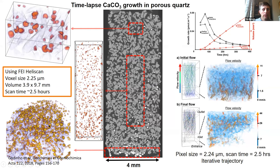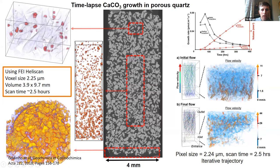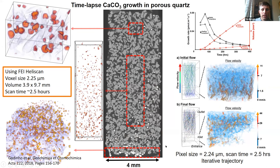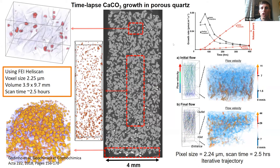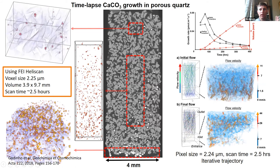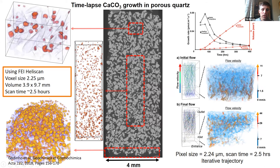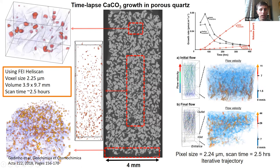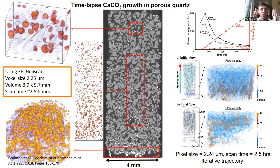Another example is time-lapse data. This is work Jose Godineo did in the facility — he looked at flowing two different solutions into sandstone, and when they meet they precipitate out crystals and we can watch them grow. As well as tracking a whole series of 3D data — 4D or 3D over time — we're also modeling how that flow of the different solutions takes place through this network, and why crystals grow where they do and not in other seemingly suitable locations.